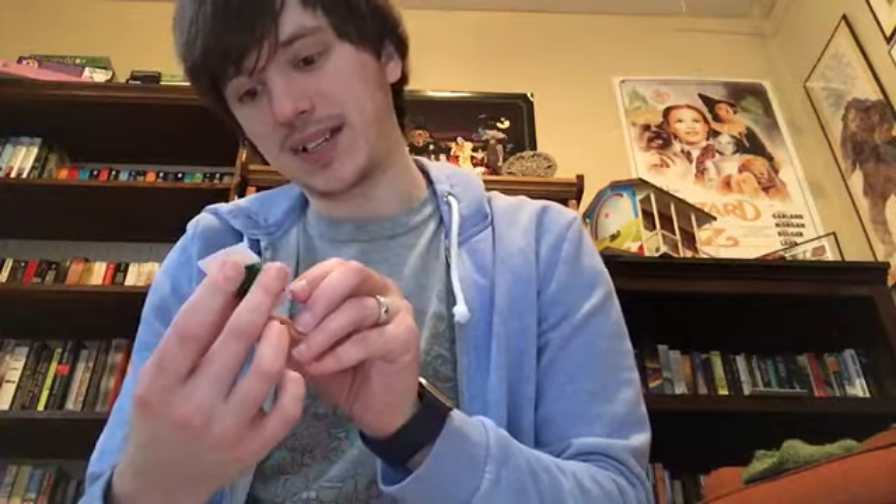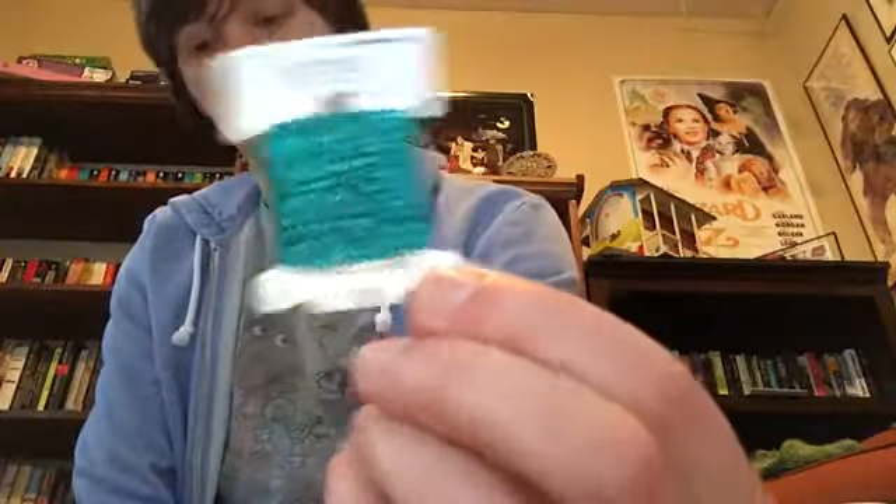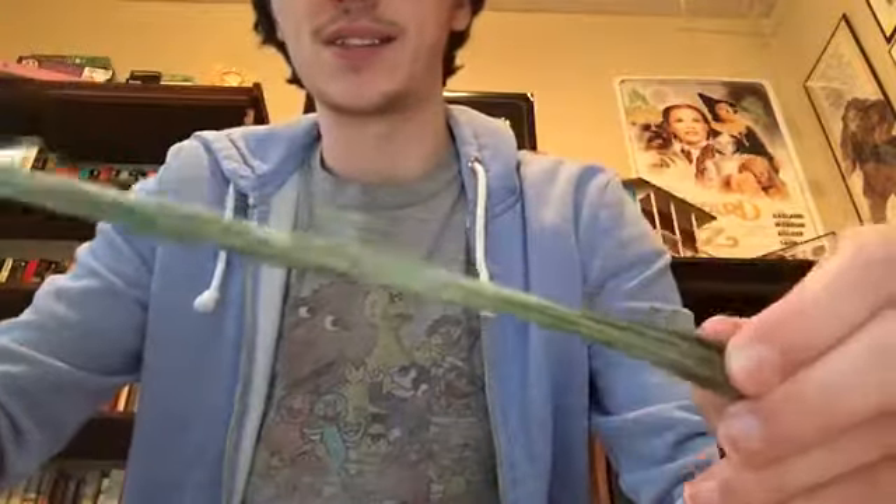We've got some rainbow blending thread from Glisten Gloss in 200 — it's a very pretty blue. This is Avera Soie by Valdani, a pearl silk in S209. Some Weeks Dye Works crewel wool in Whitewash. A limited edition Gentle Arts — a very pretty green-gray. It's showing more green here but it's much more gray in person.